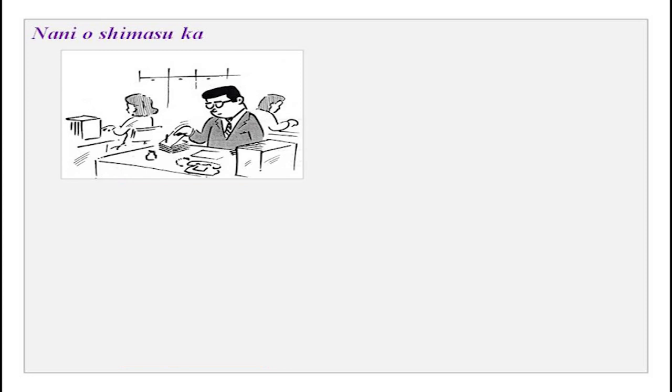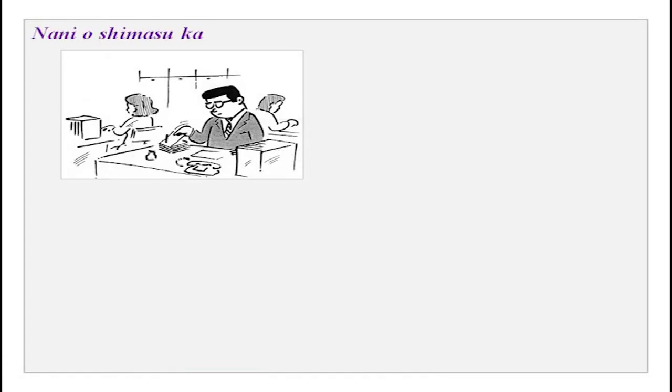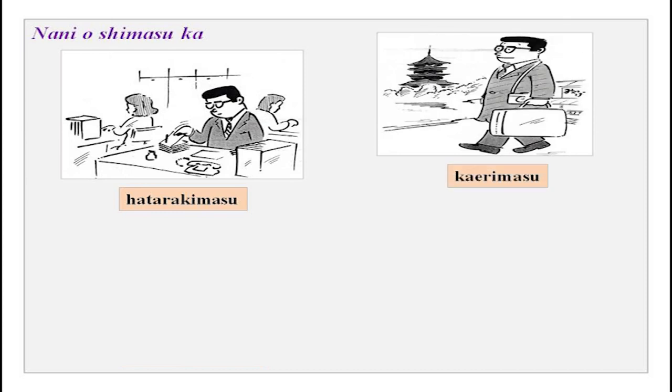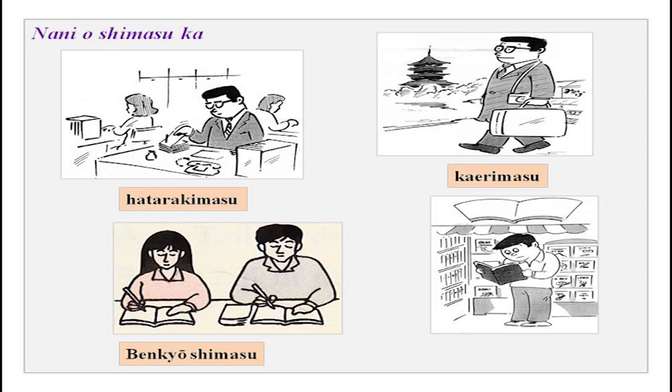Look at the picture and tell what they are doing. Tanaka-san will be our friend from now on in class. 'Tanaka-san wa nani wo shimasu ka?' — 'Tanaka-san wa hatarakimasu' (he is working). 'Tanaka-san wa kaerimasu.' 'Futari nani wo shimasu ka?' — 'Gakusei wa benkyou shimasu' (to study). This is how you can practice particle 'o' and all your verbs — making sentences with different combinations to help with conversation.